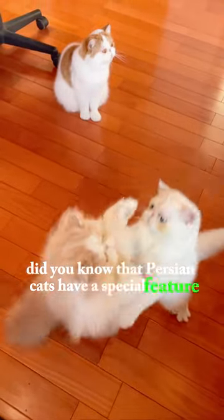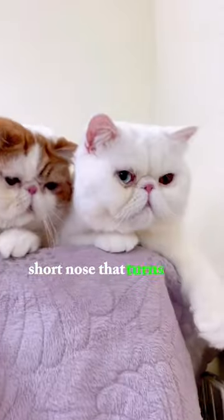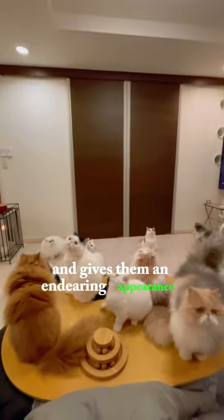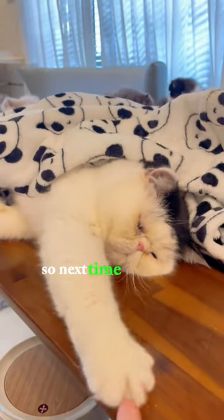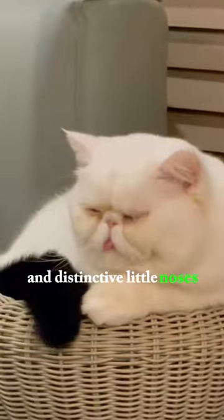Did you know that Persian cats have a special feature called a pansy-like nose? These cats have a cute, short nose that turns up a bit, resembling a delicate pansy flower. This unique facial trait adds to their charm and gives them an endearing appearance. So, next time you see a Persian cat, take a moment to notice their adorable and distinctive little noses.